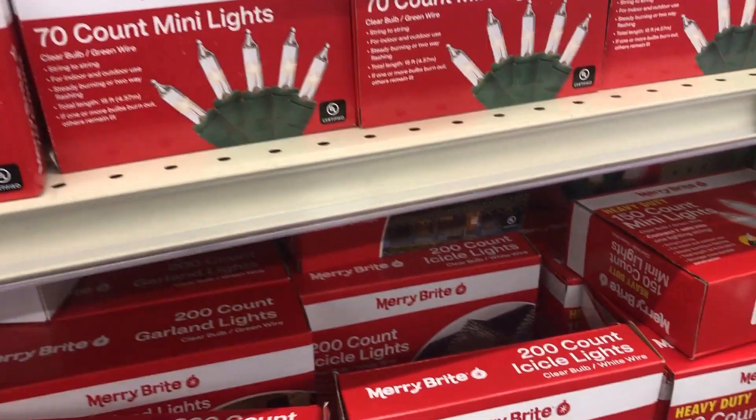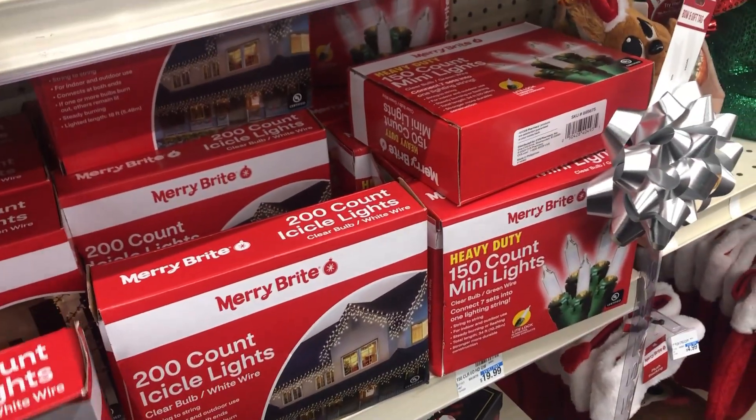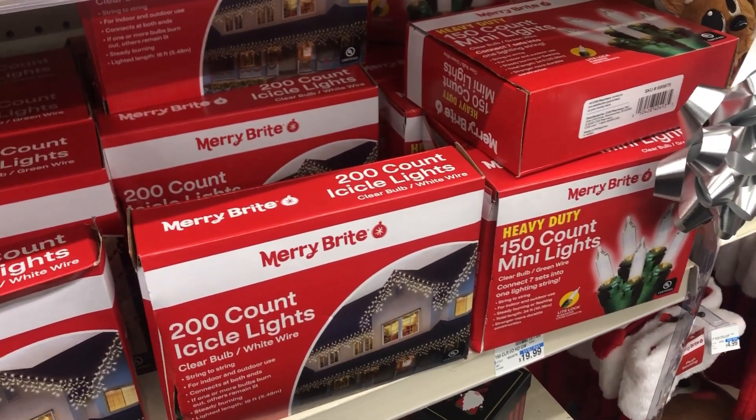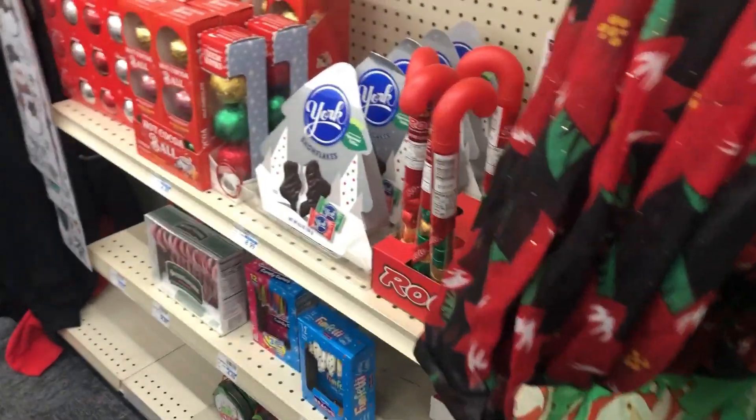I think — which lights do I want to grab? I'll just take the small lights.